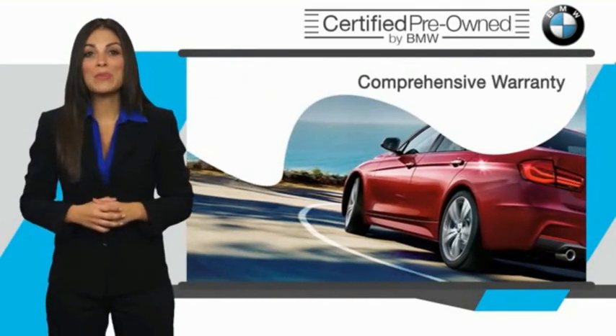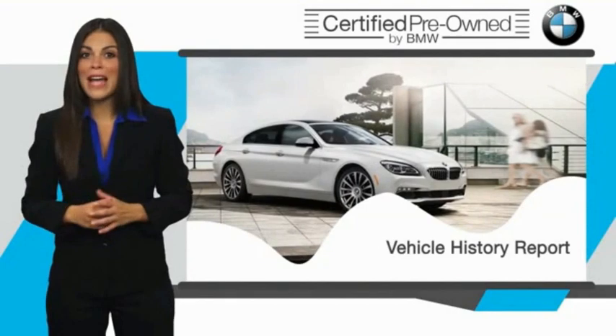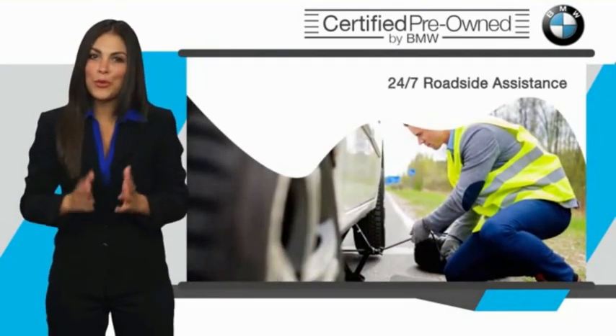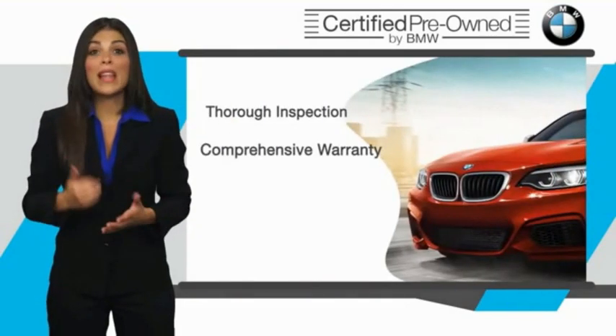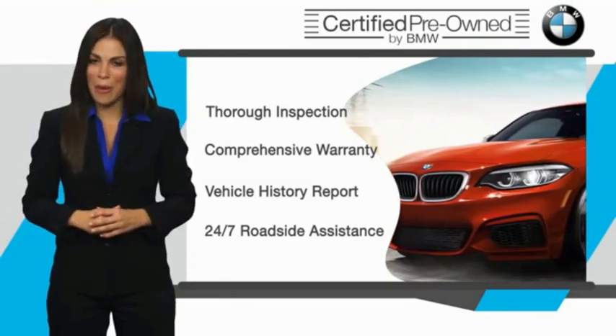Stop into your local BMW dealer today and ask to see the BMW Certified Pre-Owned Inspection Checklist. It is your assurance that the pre-owned BMW you are purchasing retains the quality, reliability, and overall pleasure that BMW owners have come to expect.